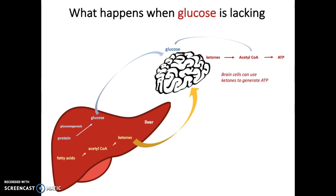This video has covered how we regulate and utilize glucose in the body, and also what happens when we don't have enough of it.